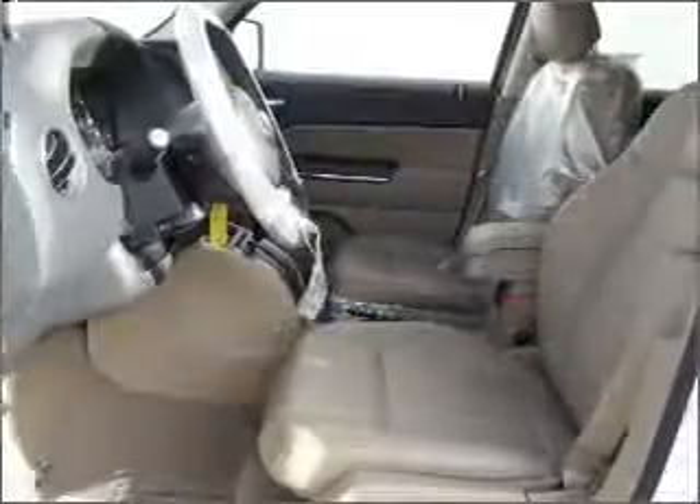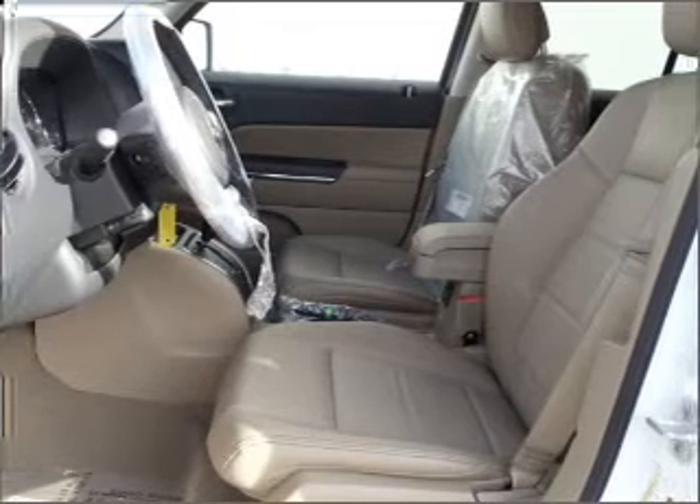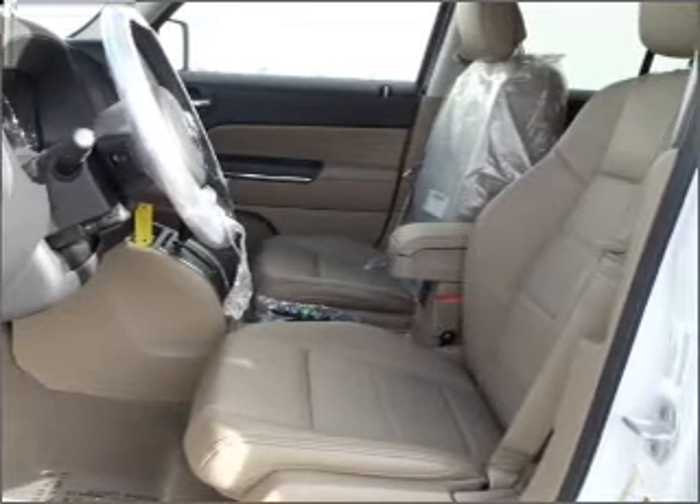Heated seats make cold weather driving more endurable. The sunroof lets fresh air in. Call today to schedule a test drive.